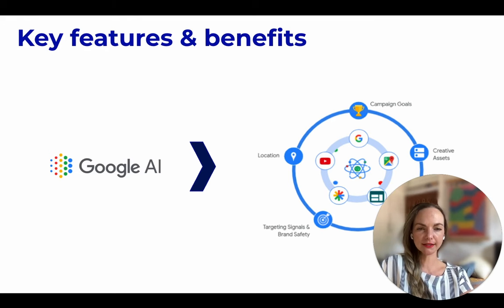Apart from its optimization, another benefit is the native integration across Google properties that allows for a realistic view of performance. It utilizes AI to present customers with the most relevant combination of ad creatives across devices and marketing channels, which is what we're all aiming to achieve.